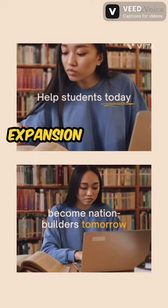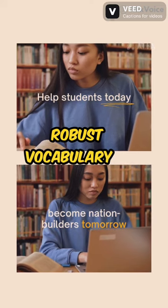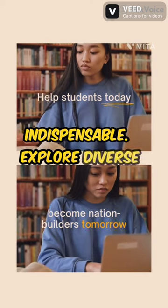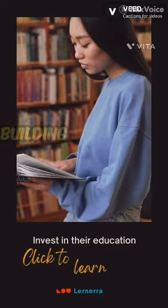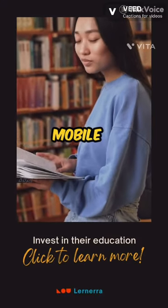2. Vocabulary expansion: building a robust vocabulary is indispensable. Explore diverse topics, utilize dictionaries to delve deeper, and incorporate vocabulary-building tools like flashcards or mobile applications.